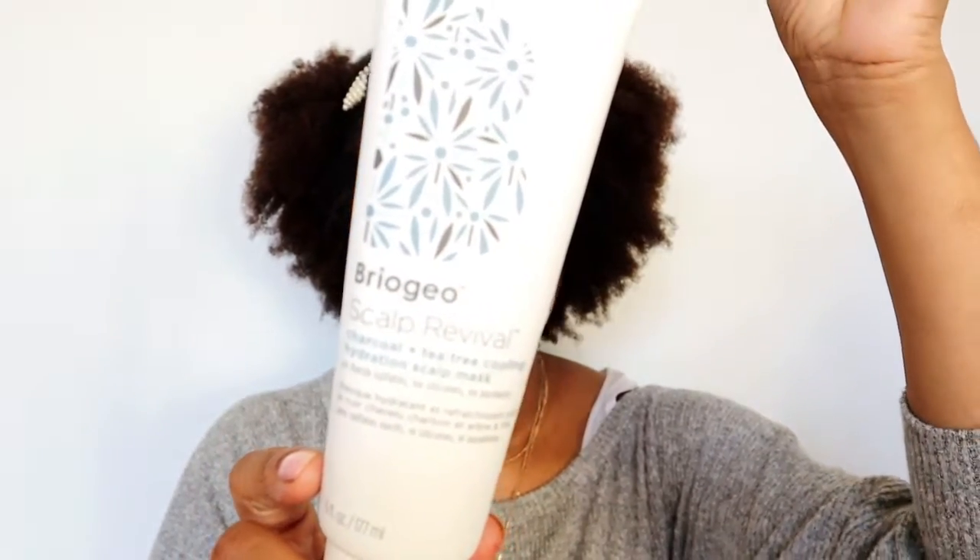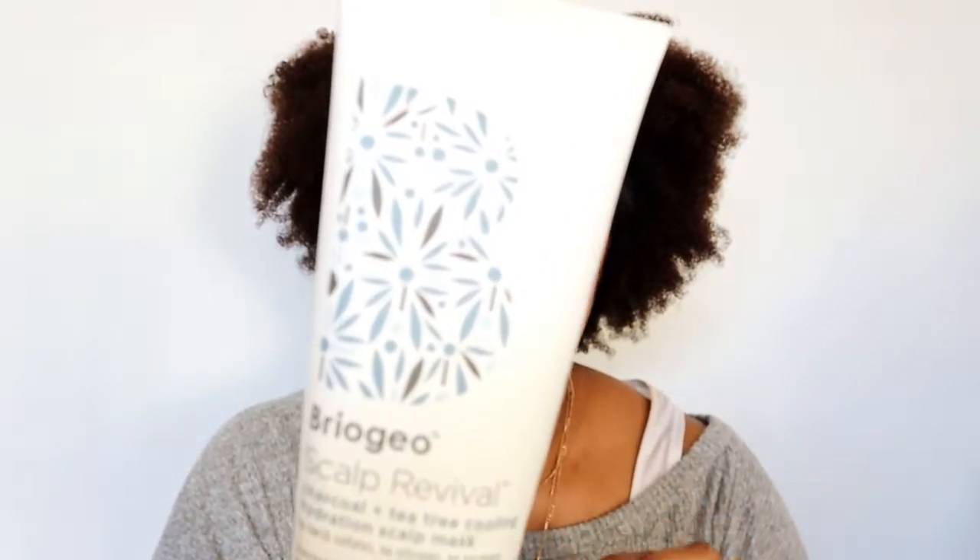Briogeo understands Black hair care — we focus so much on the hair itself and having a good hair regimen that we forget the scalp, the skin from which the hair grows. As a Black woman with dandruff and a very problematic scalp — which has gotten even worse since giving birth, gotta love hormones — I love this mask. It's so cooling, it smells so good, so refreshing, the mint gives you a tingling sensation, and it makes hair day so much more pleasant. I definitely recommend the Briogeo Scalp Revival Charcoal and Tea Tree Cooling Hydration Scalp Mask.